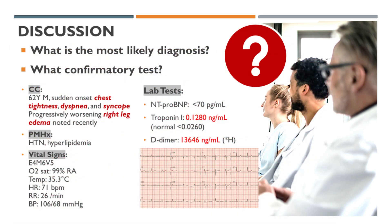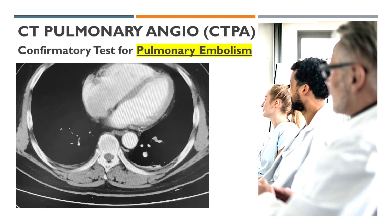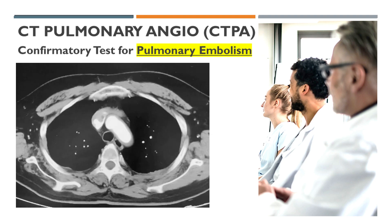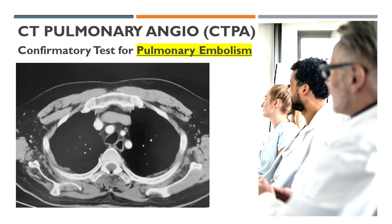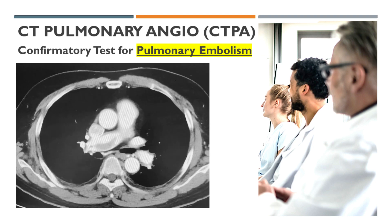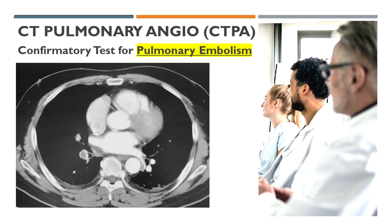Discussion. What is the most likely diagnosis? What confirmatory test should you order? The most likely diagnosis is pulmonary embolism, as shown in the CT pulmonary angiogram. CT pulmonary angiography is the confirmatory test for pulmonary embolism.